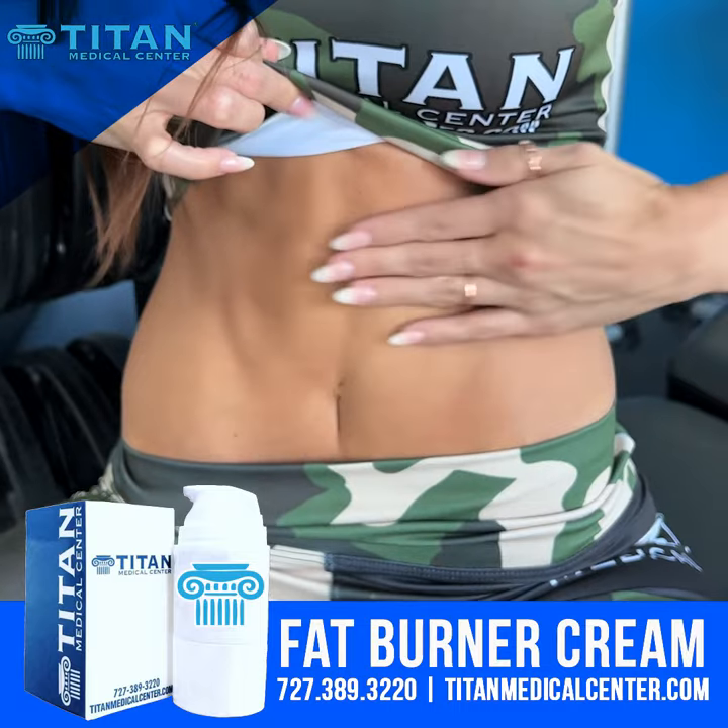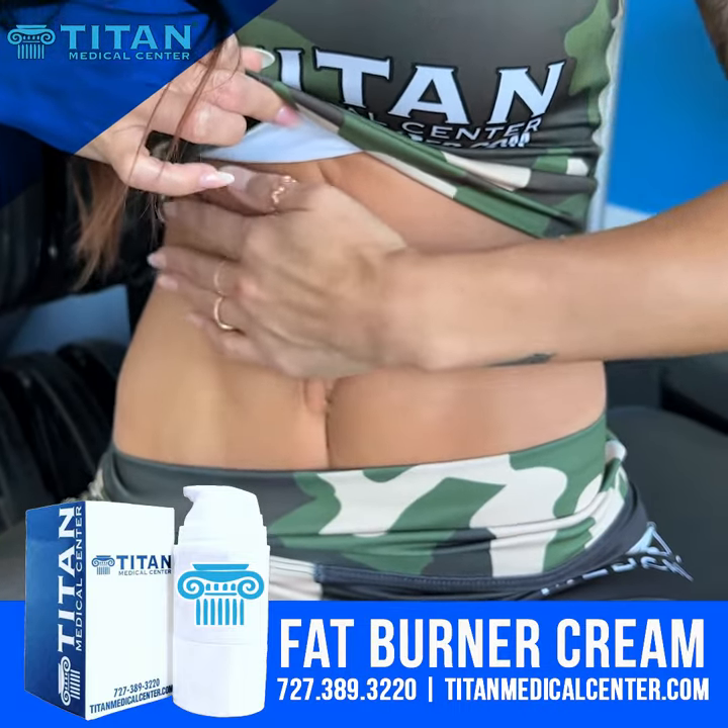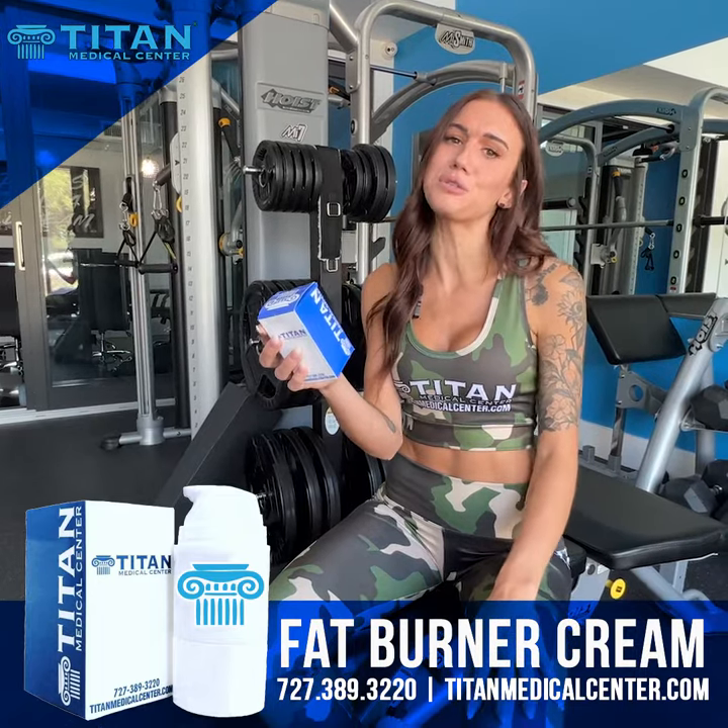If you guys have any questions about our Titan Medical Center fat burning cream or any of the other products, give us a call at 727-389-3220.